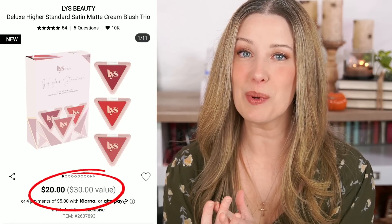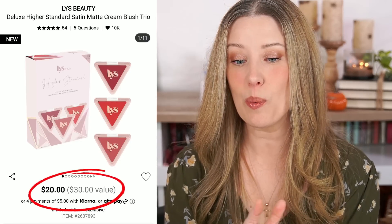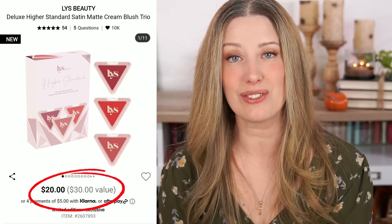The next one is from LYS Beauty, and it jumped out at me because I love the one blush I have from them and have been meaning to try more. This set has three blushes that I don't have. It's $20 and they claim a $30 value. The original is a 6.5-gram product for $16, and you get three 4-gram blushes in the set. Each blush is a little more than half the original size, and I worked out each one is worth about $10. Times three is $30 — exactly what they say it's worth. You're saving $10 and getting to try three different shades. I'm definitely thinking about picking this one up.